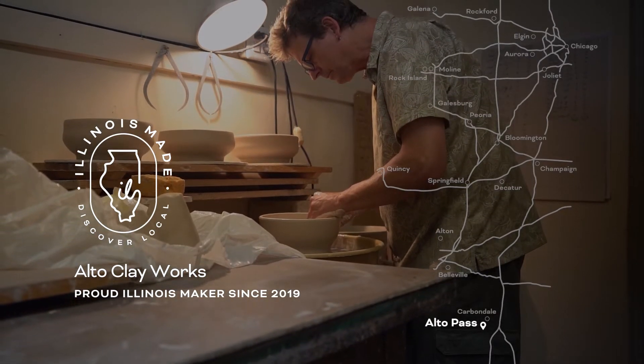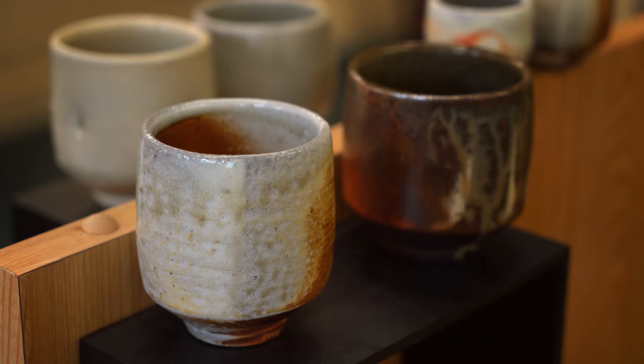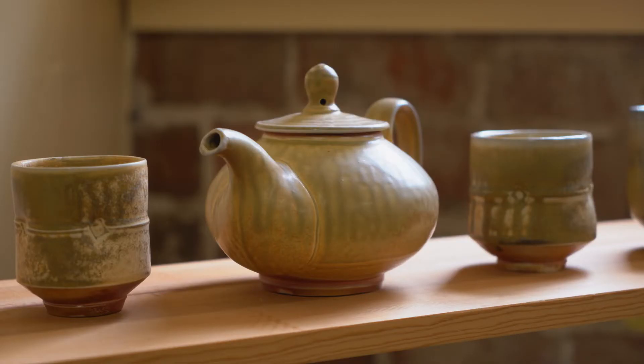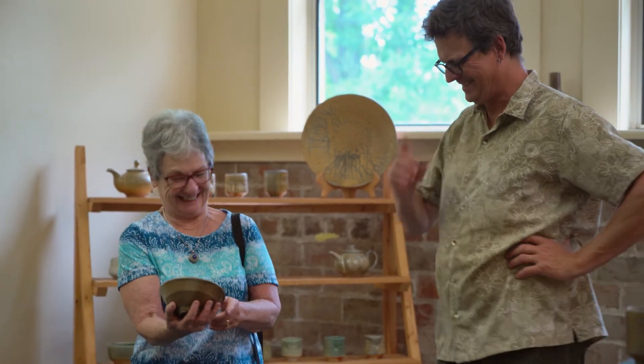If you come and buy a pot from somebody that you have a chance to meet and understand the story about where it was made and why it was made and how it was made, I think it's a lot richer experience. So the reason that I sell almost everything right here is because I really like having that relationship with the buyer.